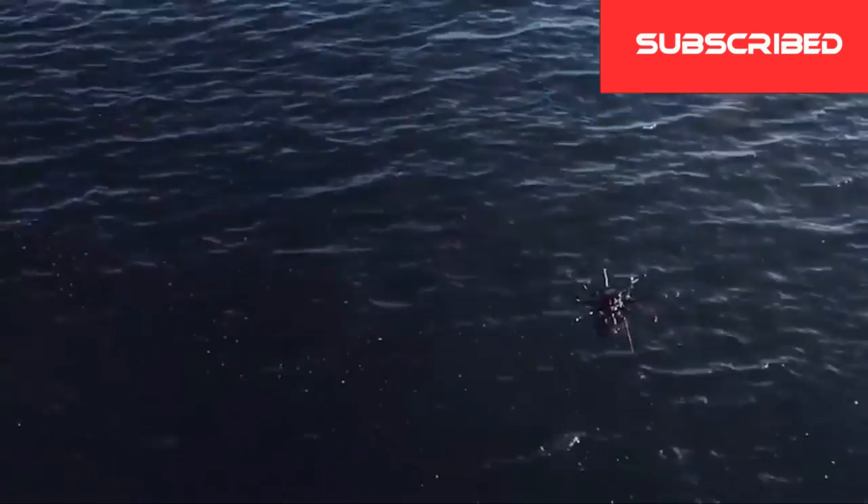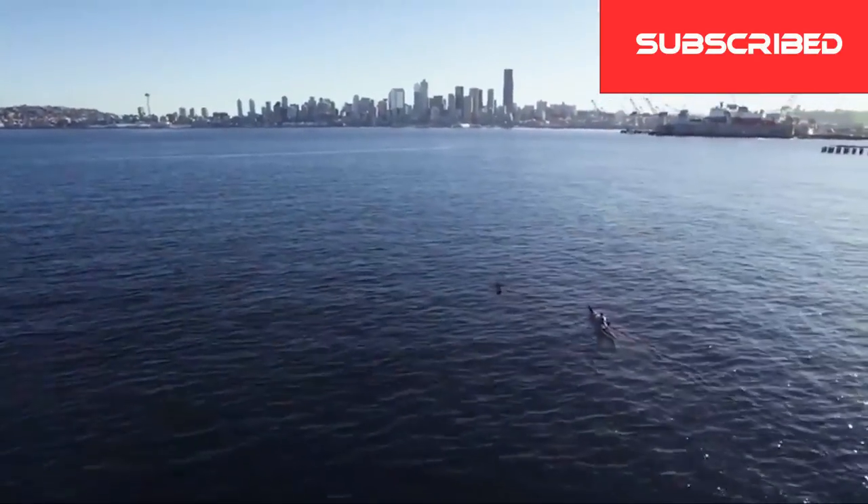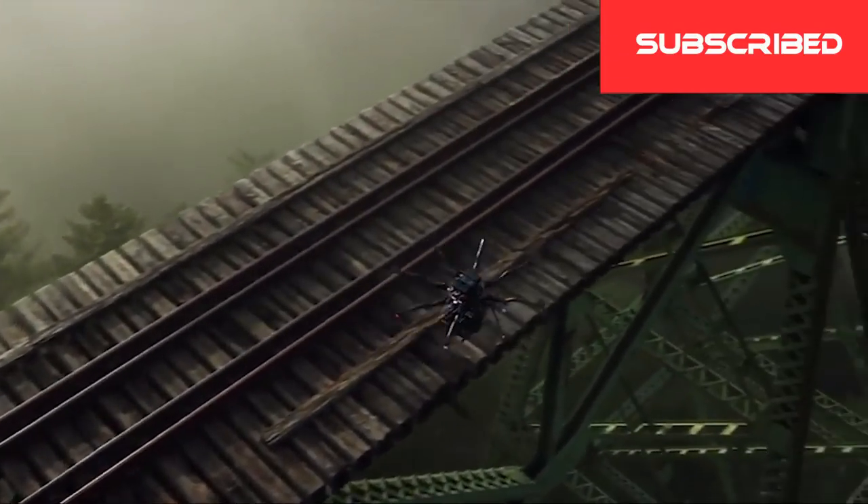To free flight, stabilization was the building block for movement. Movement leads inevitably to flight. Introducing the Alta8.